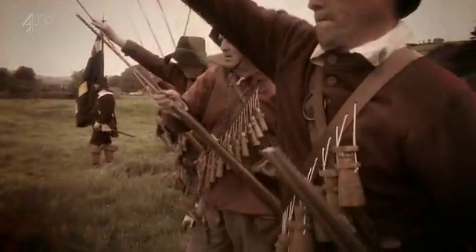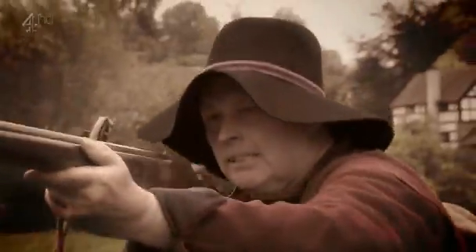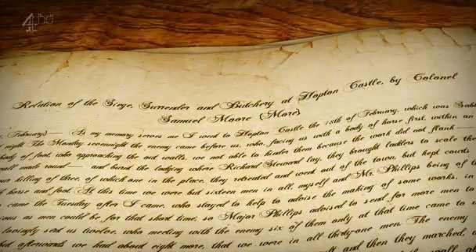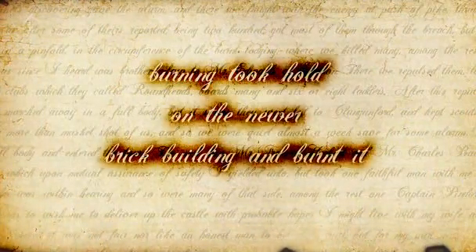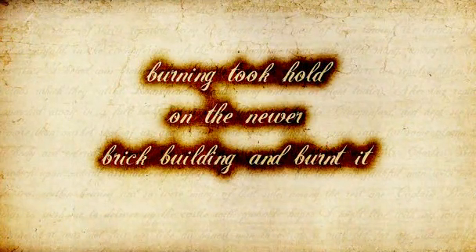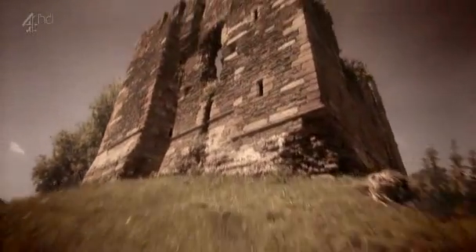Our archaeology has now built up a terrifying picture of the final 48 hours of the defenders' lives, and it backs up Colonel Moore's journal in every detail. After being bombarded by constant fire with the attackers through the breach, the defenders set the brick mansion on fire before fleeing to the tower — a terrifying sequence of events which we've found in both the archaeology and the documents.